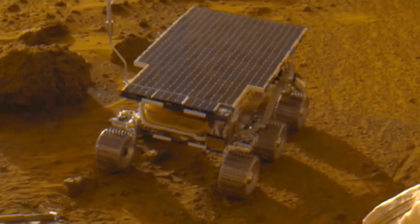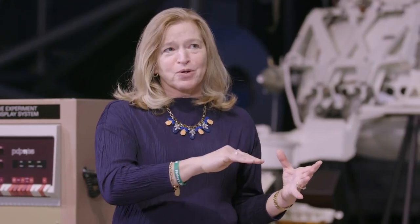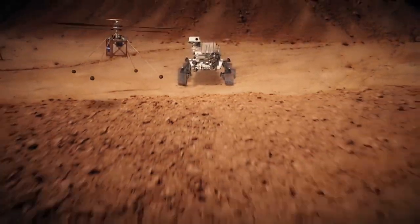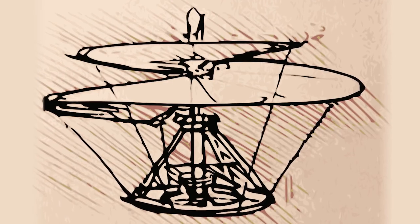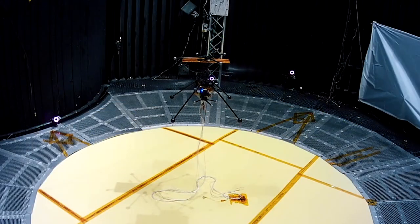And of course we're also bringing a small helicopter. Sojourner was record-breaking in its time, this little rover that was going to explore Mars. Now you're moving beyond surface exploration into aerial exploration with the helicopter technology demonstration — close to 500 years after the death of Leonardo da Vinci, who actually made the first drawing of a helicopter, we're going to bring such a vehicle to a distant world.